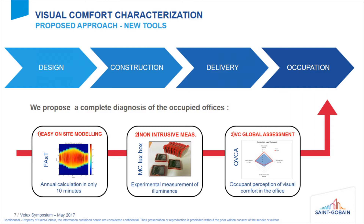At the moment, we are focused on occupied offices. The first tool is called FAST because it allows easy on-site modeling — in only about 10 minutes it's possible to obtain annual simulations. The second is a non-intensive measurement setup called the Multi-Comfort Luxe Box, used to measure illuminance in a room. The third is a questionnaire for a global approach to visual comfort.